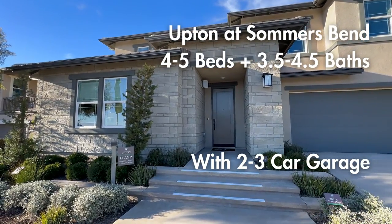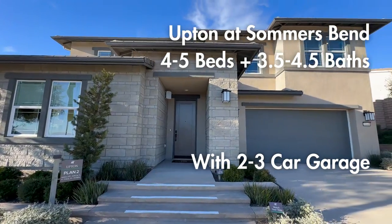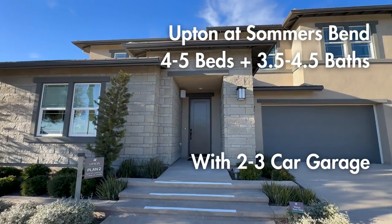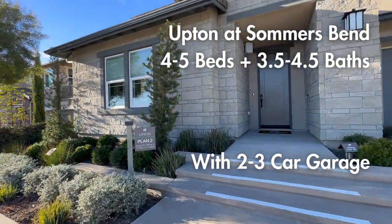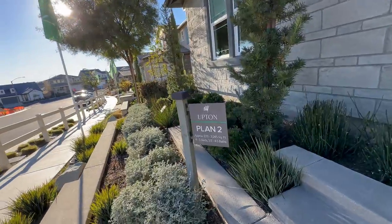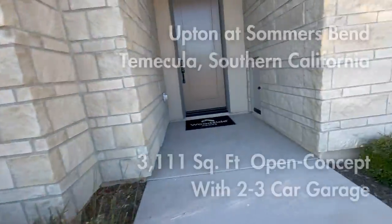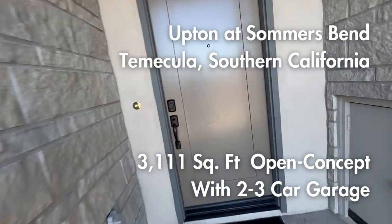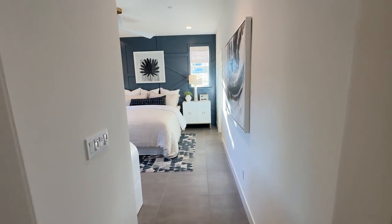We are in Summer's Bend Upton Plan 2 - a beautiful looking home. These ones run between 3,100 and 3,245 square feet, four or five bedrooms, three and a half or four and a half baths. Two-car garage or two-three car garage is the square footage difference.